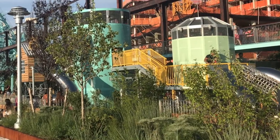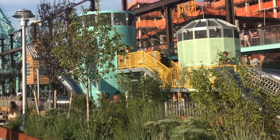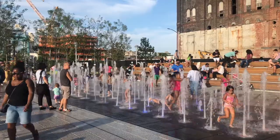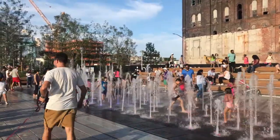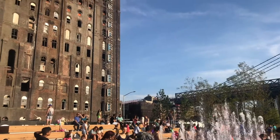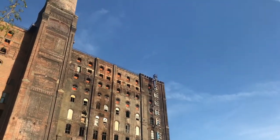A playground designed by Brooklyn artist Mark Riegelman includes silo pipes, elevated platforms, and slides that mimic the old refinery. A fountain with playful waterworks is fun on a hot day. You can feel the spirit of the industrial past pushing through this contemporary park.